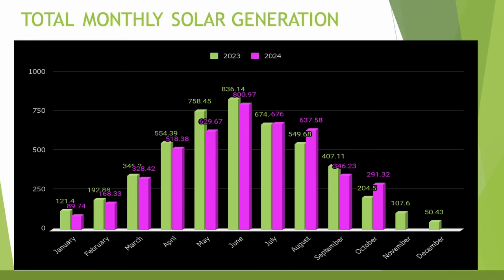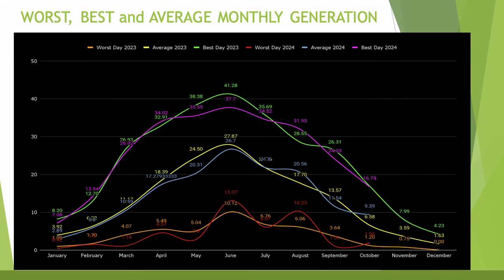Let's get into the figures — I think this graph sums the month up perfectly. We've only had 3 months throughout 2024 where generation has been better than 2023, and this month has absolutely smashed last year's figure: 204 kWh generated last year versus 291 kWh generated this year, an increase of 42%. It's slightly down on last month but not too far down when you look at the trend from last year.